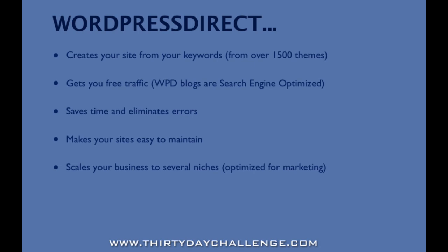So let's talk about what WordPress Direct does. First off, it creates your website from the keywords that you've researched in Market Samurai, and you can choose from over 1,500 themes in our theme gallery so that you can match a look for your site that makes sense for your keywords — so that when a visitor comes to your site, it looks like everything was thought out and put together. The reason for doing this is so that you can get free traffic. WordPress Direct blogs are search engine optimized to rank well in Google, Yahoo, and other search engines.